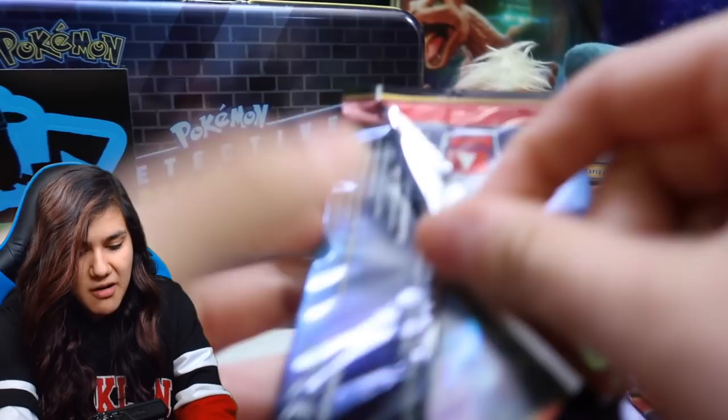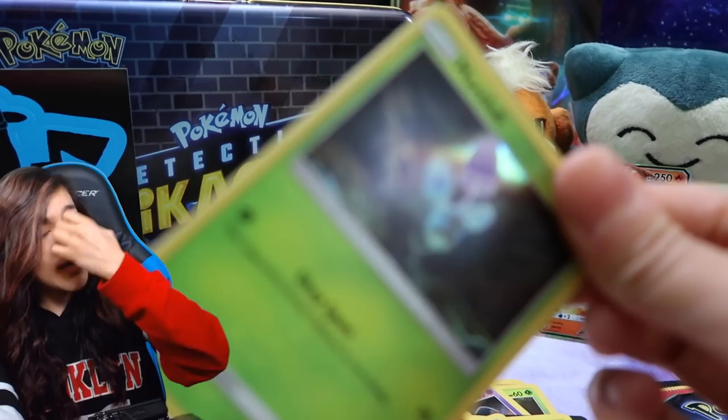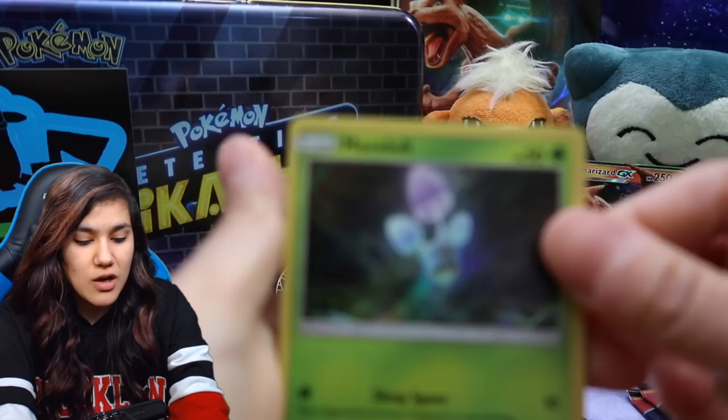Arcanine, where art thou? We are going to find him very, very soon. It's weird because we've gotten quite a few repeats of cards and then there's some that we just haven't gotten at all. Like Morpeko — this was probably like our fourth Morpeko, I would think. We've had quite a few of those.